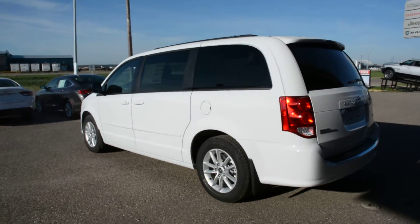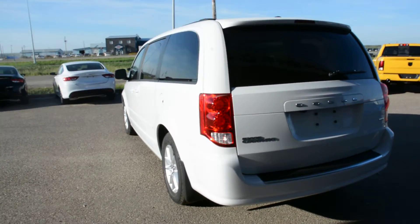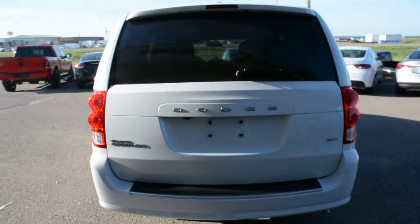Now the Grand Caravan model is a great everyday vehicle. It offers great passenger space, cargo room, and tons of features to keep you and your family safe as well.